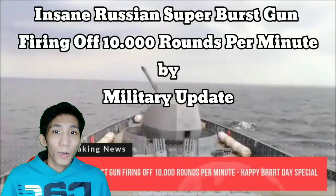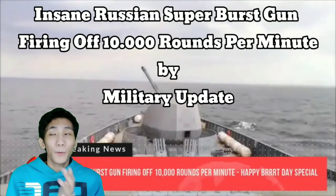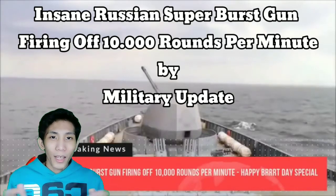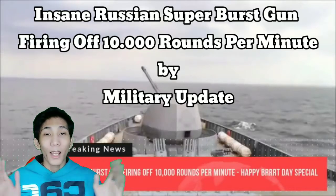What is up guys? Welcome back to my reaction channel. It's your boy Chris and today we're gonna be reacting to insane Russian super burst gun firing up 10,000 rounds per minute by Military Update.